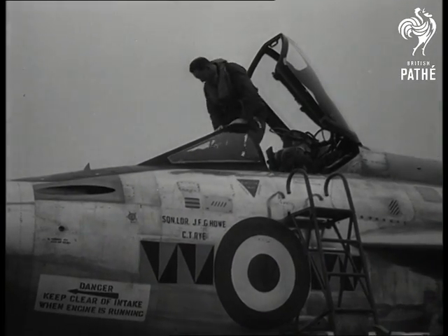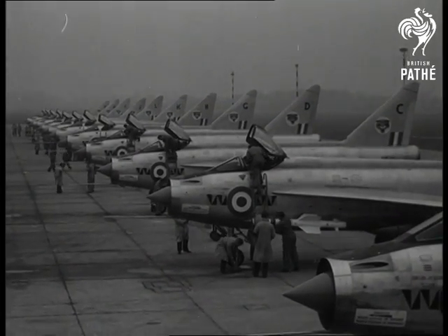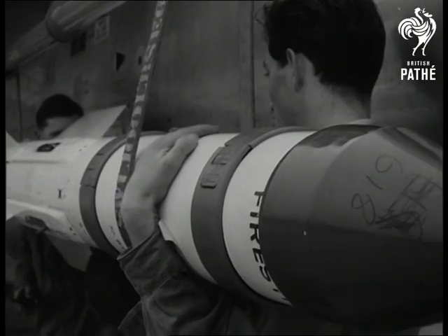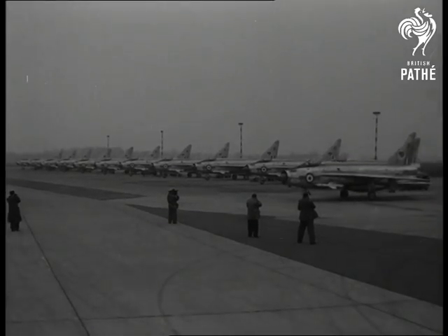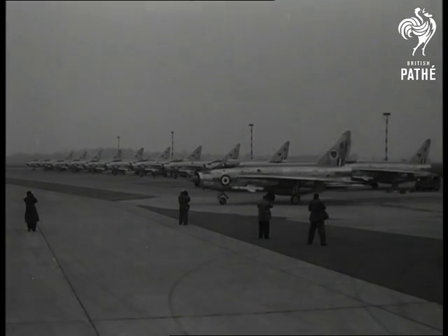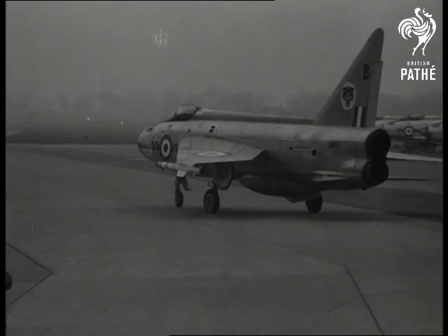This is a look at Fighter Command, 1961. Two Firestreak air-to-air guided missiles are the main armament, backed up by two 30-millimeter Aden guns. Behind the terrific speed and climbing power are two Rolls-Royce Avon turbojets, positioned one above the other.